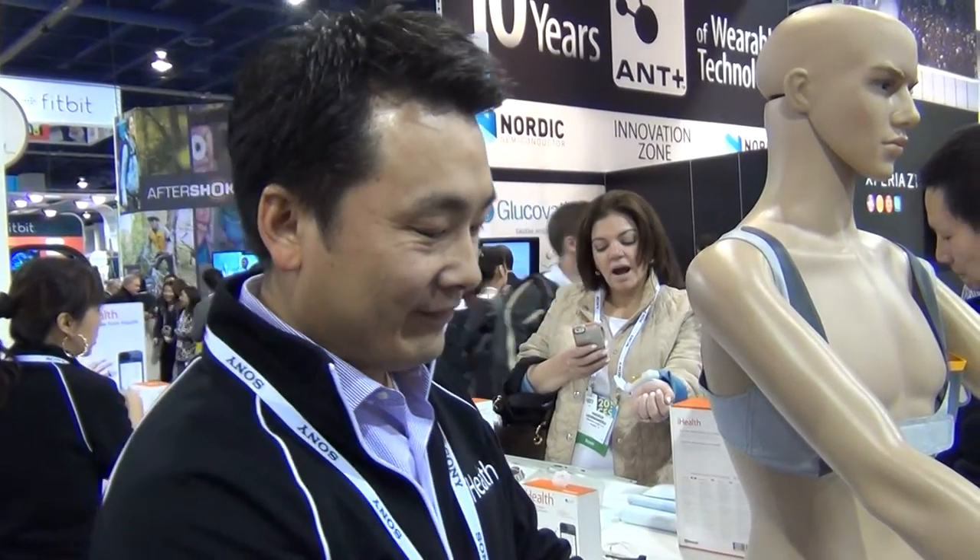Hey everybody, it's Sheryl Lawson here at the 2014 Consumer Electronics Show, here with Adam from iHealth. Hi Adam. So tell us what's new with iHealth.